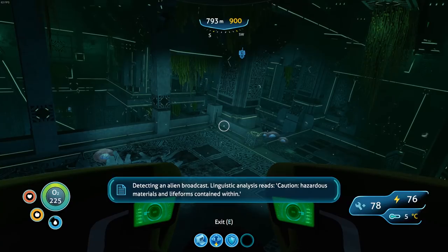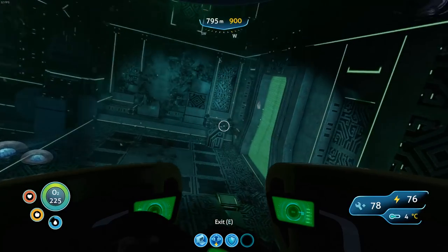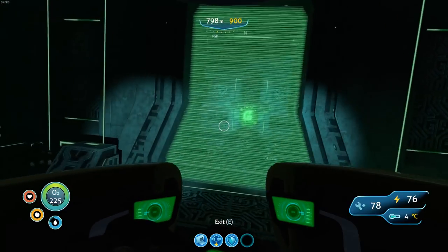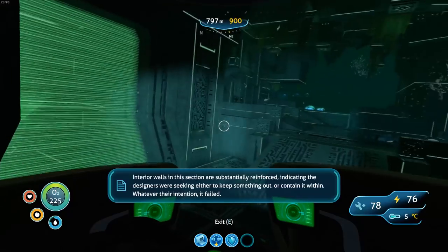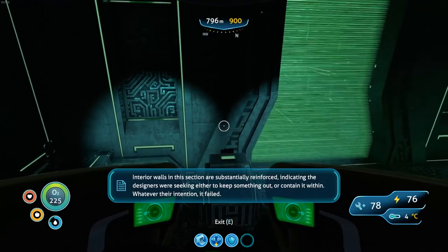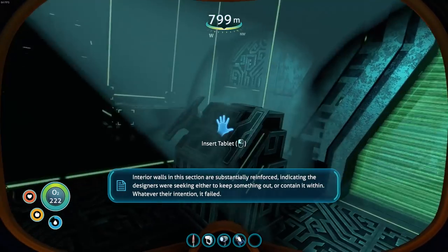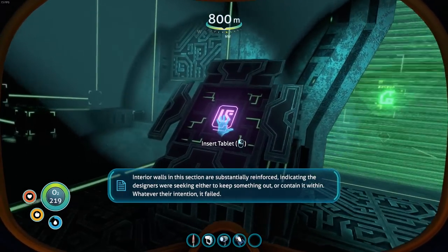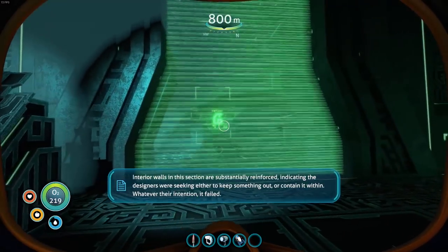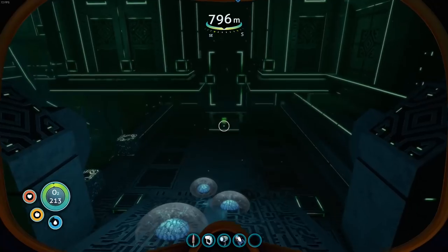Caution, hazardous materials and lifeforms contained within. Ooh, cool. We've got a door. Statue of reinforce, indicating designers were seeking to keep something out, or contain it within. Whatever their intention, it clearly fails. Okay, so that needs a tablet - that's fine, we can make those pretty easily, I think.